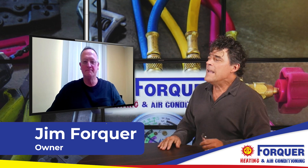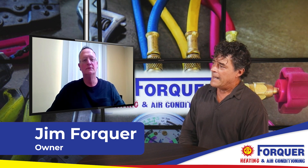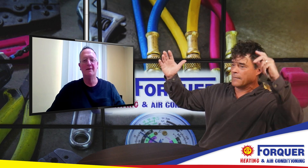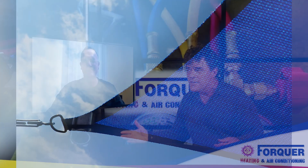We're back here with Jim of Four Core Heating and Cooling. There's something I've been seeing on the internet — pictures of people actually shading their air conditioner, putting up a piece of canvas or something to help shade it. Does that do anything? Does that make it run more efficiently?